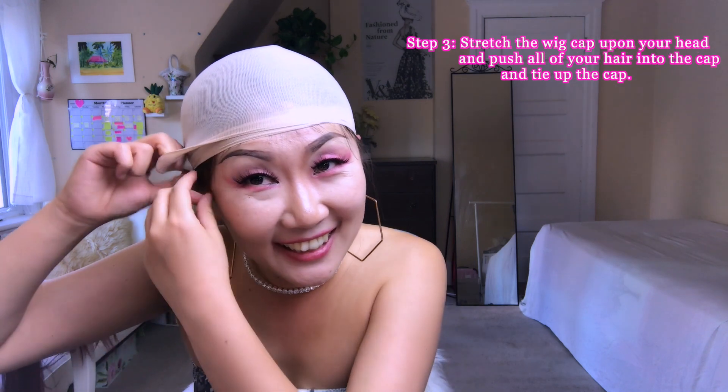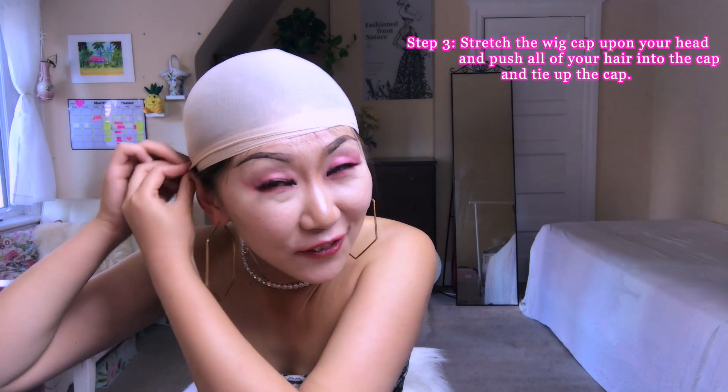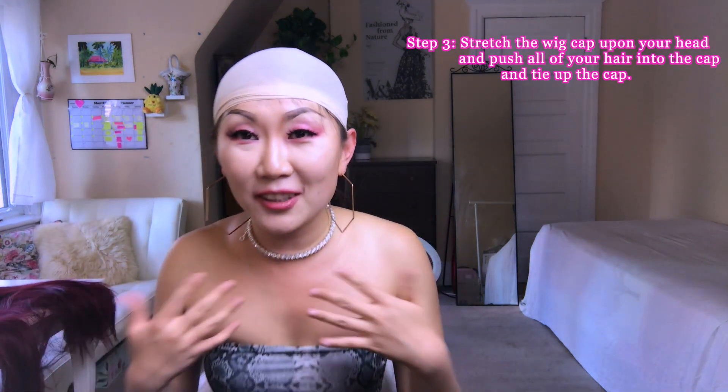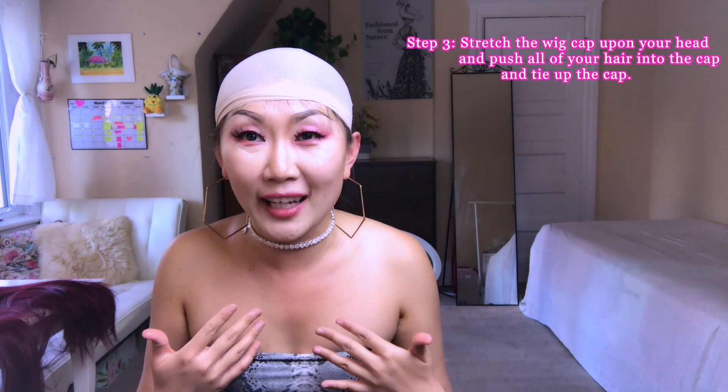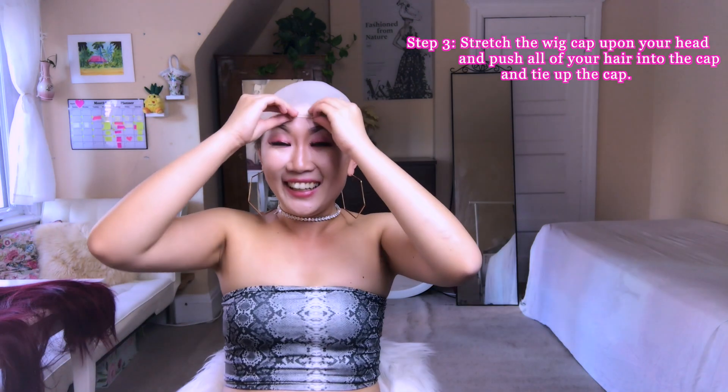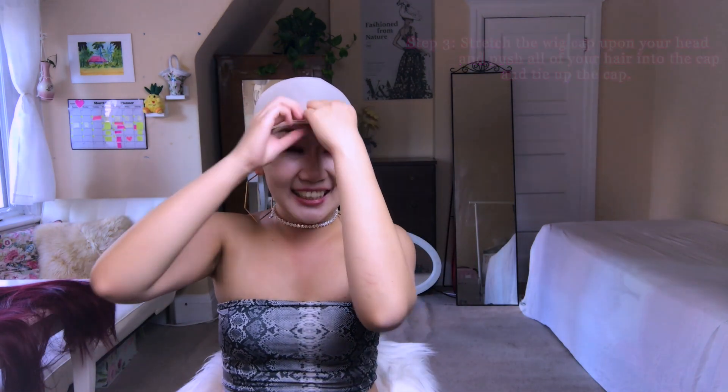I feel like I'm one of those guys robbing a bank! Oh my gosh, this is so much fun — I not only can explore the wig look, I can also explore the look when I'm fully bald. It's like a swimming cap. Make sure you put all your hair inside the cap.